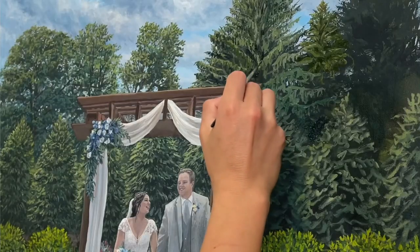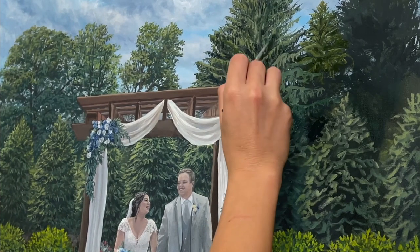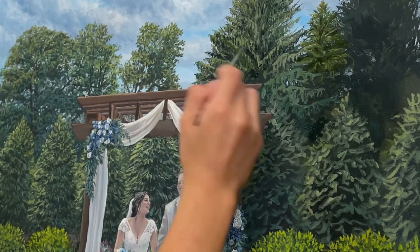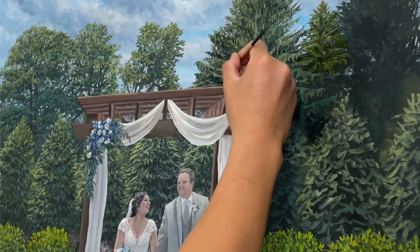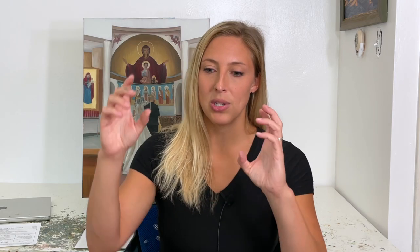After the five hours of live event painting time, I'll wrap up, clean up my materials, and depart for the night. The next day I'll send you an email with photo progress of where the painting left off. I'll continue working on it, adding more realistic detail every week for the next two to four months until the painting is complete. I send progress updates about once a week so you can see how it's coming along.